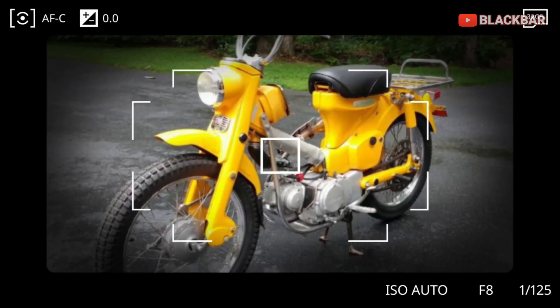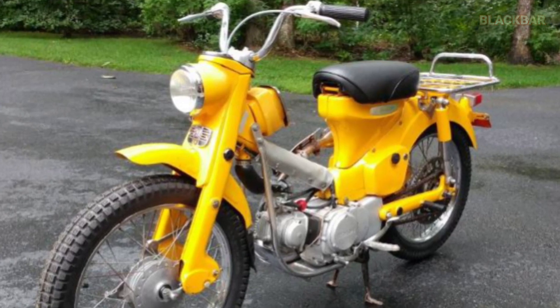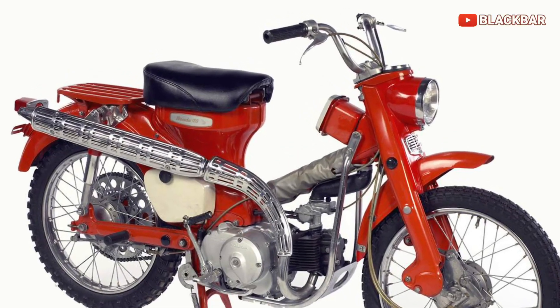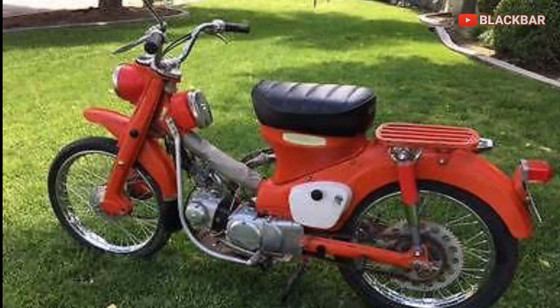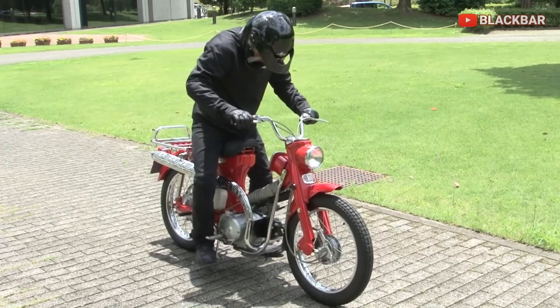Kali ini masih di segmen seputar info otomotif. Ada motor CT125 ya. Kali ini kita bahas perkembangan motor Honda CT seri Hunter Cup atau Trail dari masa ke masa.